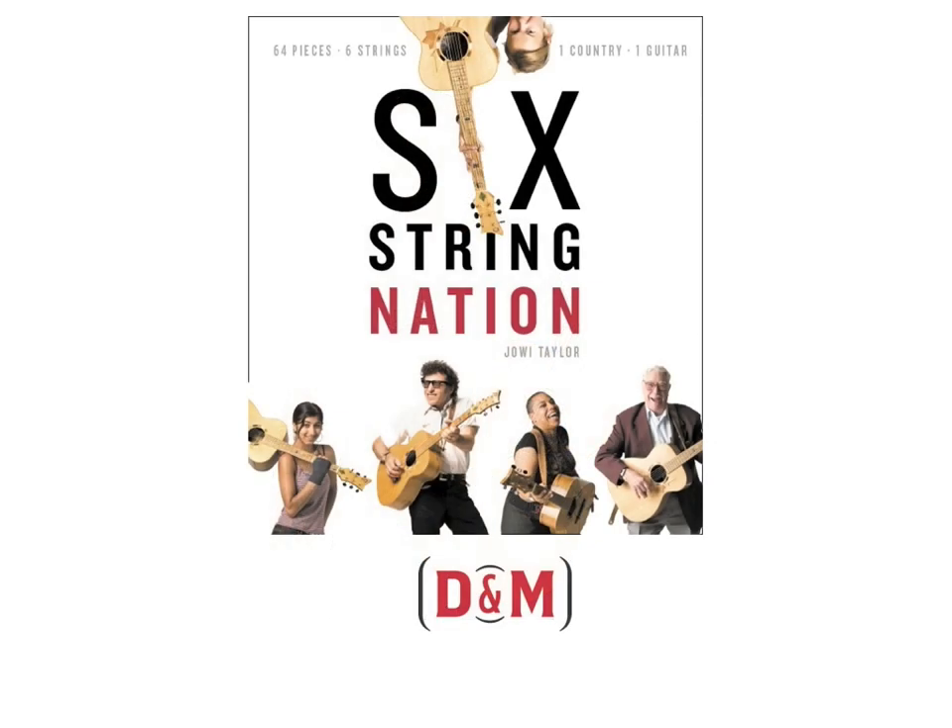Hi, I'm Joey Taylor, and I'd like to tell you a little bit about my new book for Douglas and McIntyre called Six String Nation — 64 pieces, six strings, one Canada, one guitar. In part, it's the story of an 11-year journey to create something unique in the world, and in part, it's a portrait of Canada.